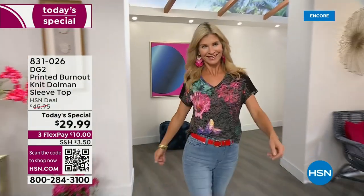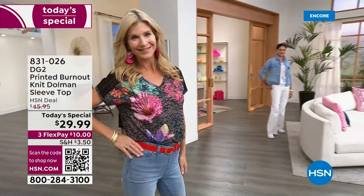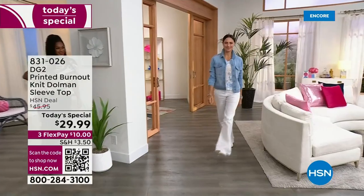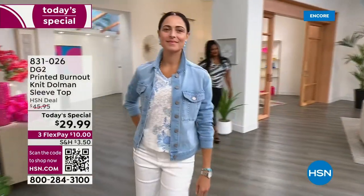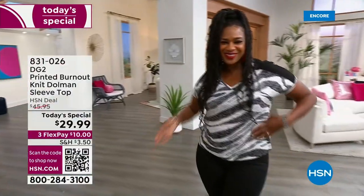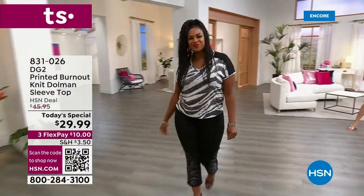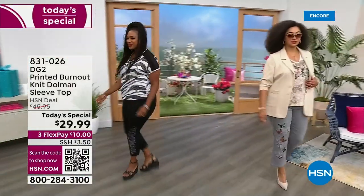Well, well, well, look at the beautiful girls. This is truly the softest tee. It's a never-before-seen hand-painted print on six different choices. There's iridescent crystals throughout. By the way, the gorgeous jean jacket is coming up. We've got all of our fun girls joining us tonight to kick off this new day with this burnout slob.